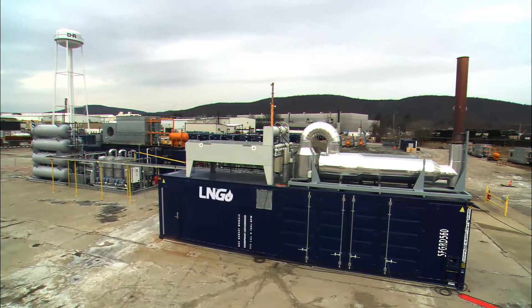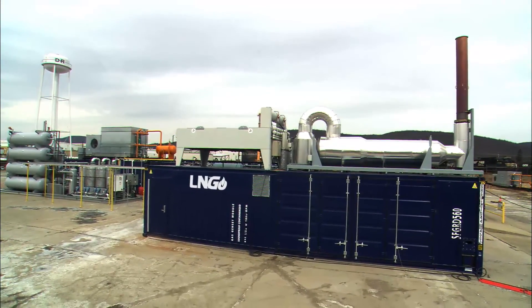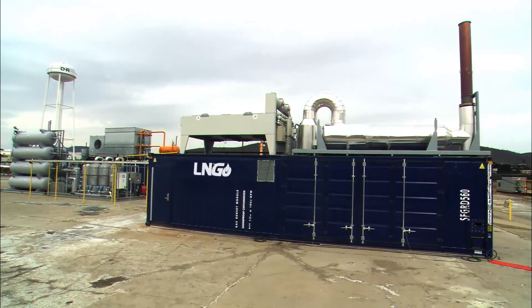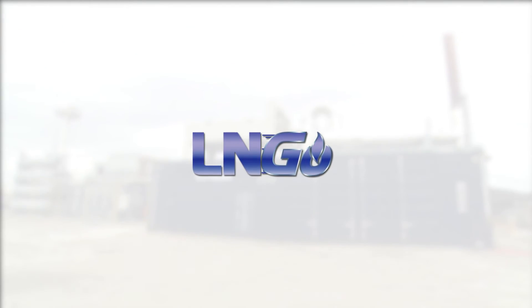Proven products and technologies come together in this innovative solution that turns stranded natural gas into new revenue streams — the LNG system from Dresser-Rand.